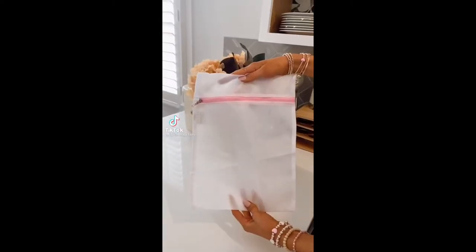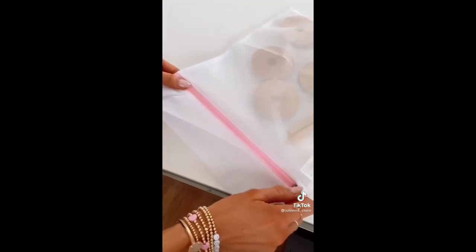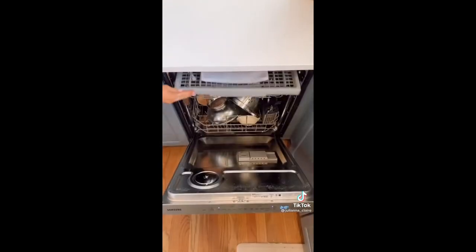Amazon cleaning hacks. Mesh laundry bags aren't just for your delicates — they are also perfect for washing and keeping your lids, straws, and cooking accessories organized in the dishwasher.